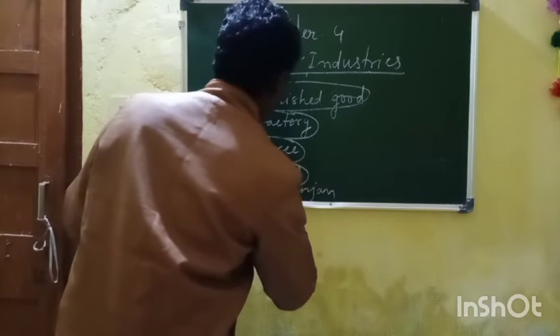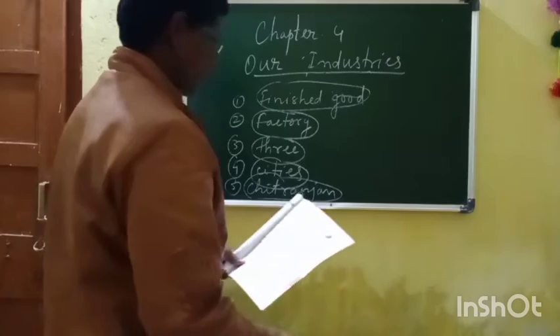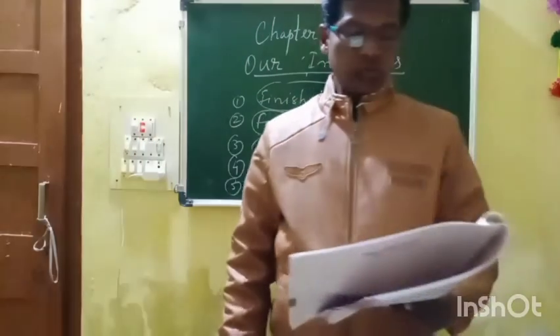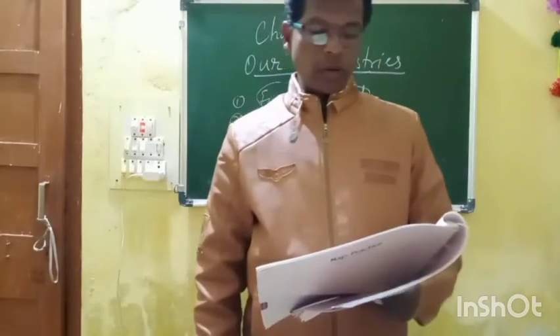So fifth number you can circle Chitranjan. Now let us see exercise number B.